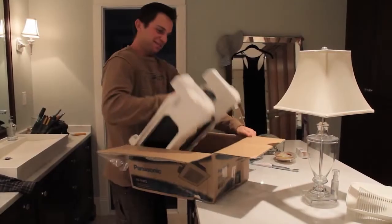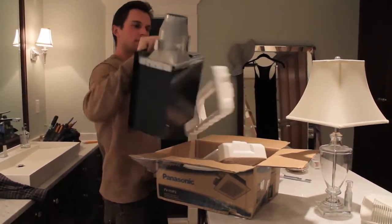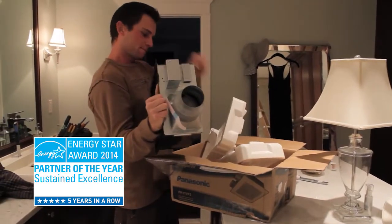And even though I'm removing stale air and moisture from the room, it doesn't cost an arm and a leg to do so, as Panasonic ventilation fans are Energy Star rated and exceed the Energy Star standards.